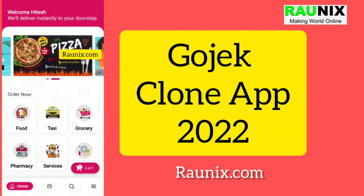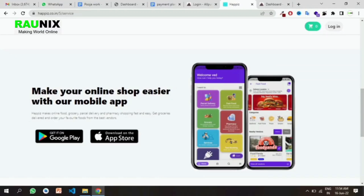This is the website of our Gojek Clone 2022. You can book food, grocery, pharmacy, taxi, parcels, and much more. In the Gojek Clone 2022 you can also book hotels and additional services.